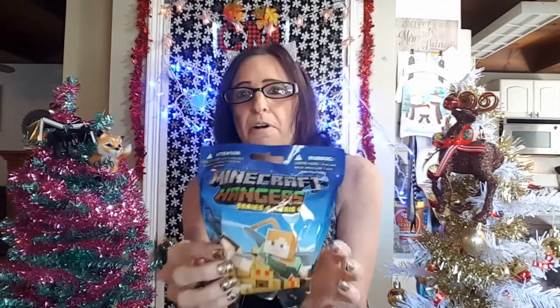Hey guys, welcome back! Let's continue on with the Minecraft Hangers Series 4. This time I got two, and for this video these are the only two that we are going to do. I know last time I did the spooky series with only one because I only purchased one. Well, I kind of fell in love with these so I purchased two this time, and this will probably grow from here. So let's do this one — hopefully I'll get the same guy as I got last time.